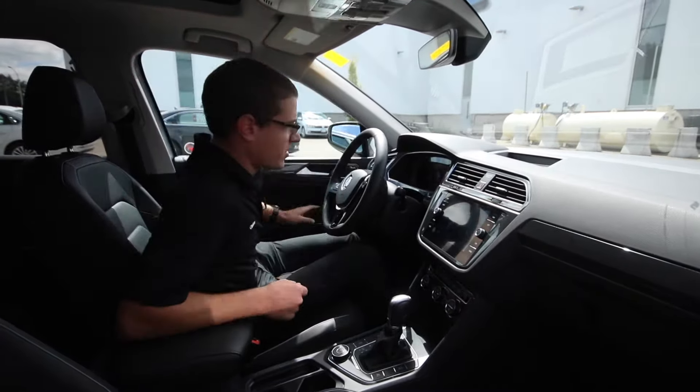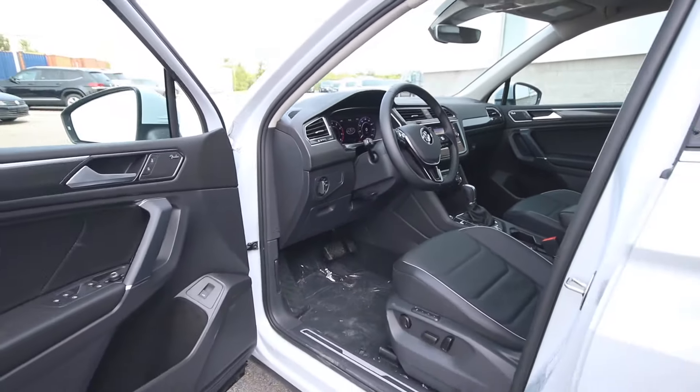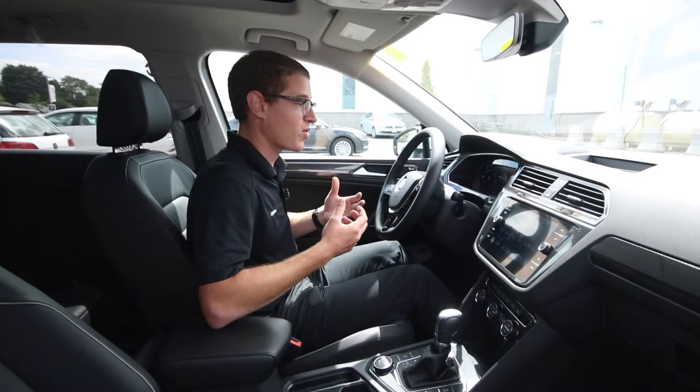Alright guys, let's check out the inside of this one here. This is the Highline Edition — it has the driver assistance package, so it adds a couple of nice little systems in here like the adaptive cruise control, lane assist, light assist, and remote start, which everybody's been waiting for.